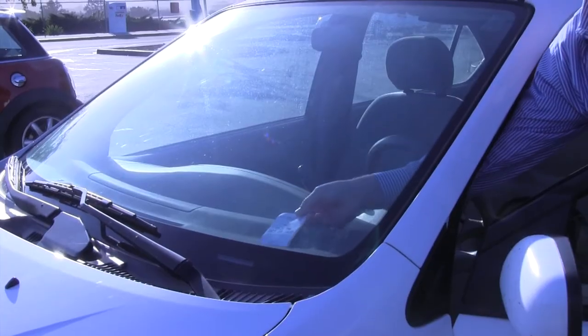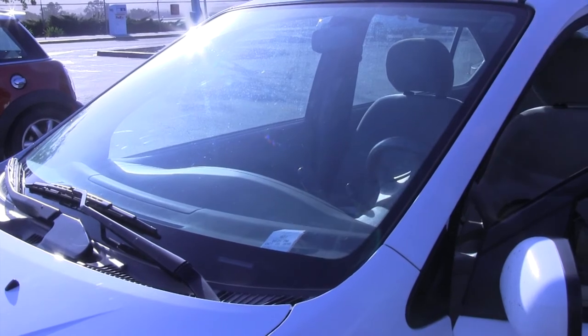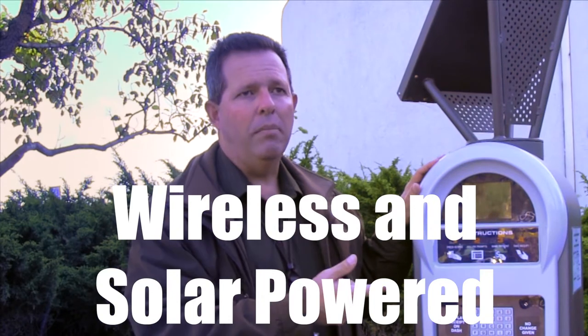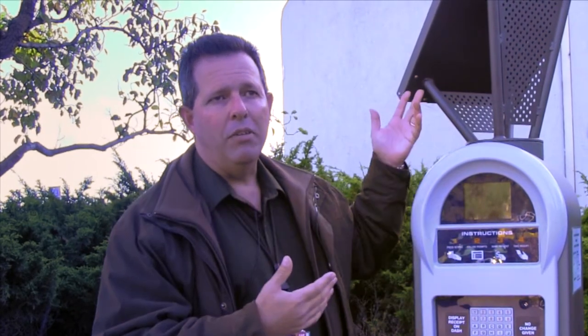From a parking enforcement standpoint, we don't have to spend as much time because now it's a printed slip that you stick on your dashboard. They're wireless, so they communicate directly back to our network. And they have a solar panel on top with a battery inside, so we don't have to run any infrastructure.